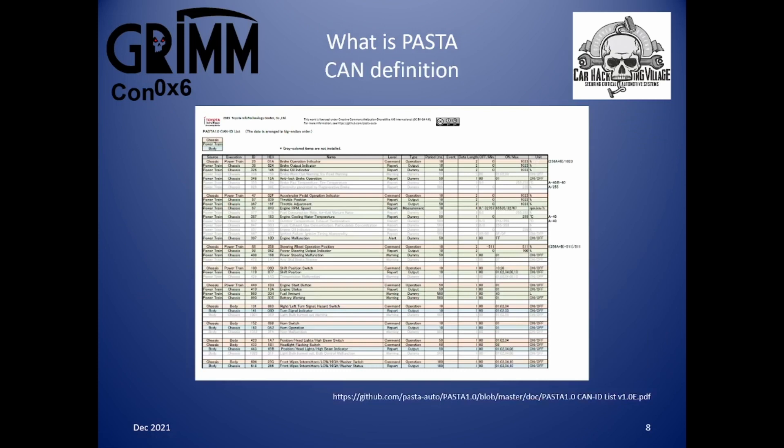Here is an extract of the CAN definition file from the GitHub repository. It shows the source and destination of CAN messages, the frequency of the message being sent, and how the data is encoded in the data bytes. For example, the brake operation indicator: its source is the chassis ECU, destination is the powertrain ECU, ID decimal 26 / hex 01A, repeated every 10 milliseconds, two data bytes, minimum zero, maximum 1023 — a 10-bit number — with units in percent. The calculation is: (256 × A + B) / 1023 = percentage.